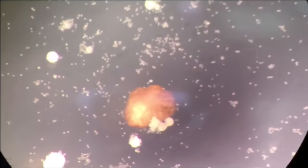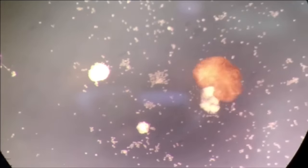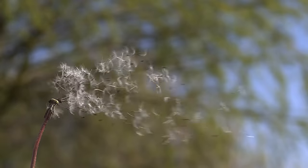Then the researchers added a compelling material to the xenobots' environment: frog stem cells — the raw material of a xenobot. And as the scientists hoped, the xenobots dutifully swept them up into small piles just like they did with random debris. And then something remarkable happened. The piles of cells turned into new xenobots.